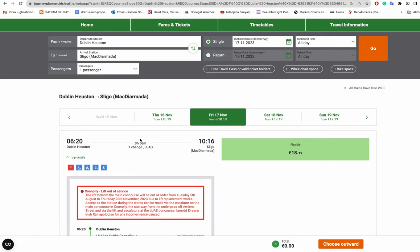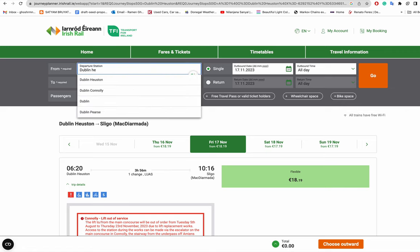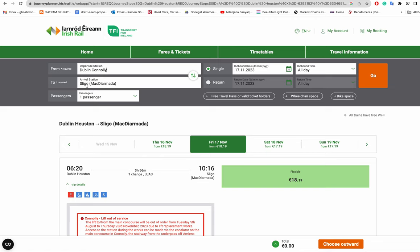As a general rule: most trains towards the southern part of the country depart from Dublin Heuston, while trains for the west and northwest depart from Dublin Connolly. So always check Dublin Connolly versus Dublin Heuston before booking.